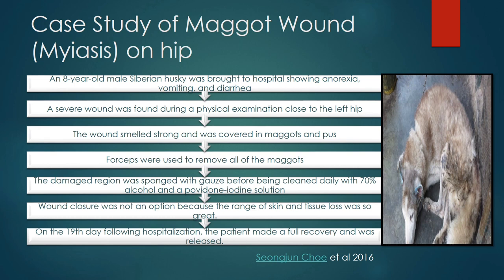First, forceps were used to remove all of the maggots. The damaged region was sponged with gauze before being cleaned daily with 70% alcohol and a povidone-iodine solution. Wound closure was not an option because of the loss of tissue. On the 19th day following hospitalization, the patient made a full recovery and was released.